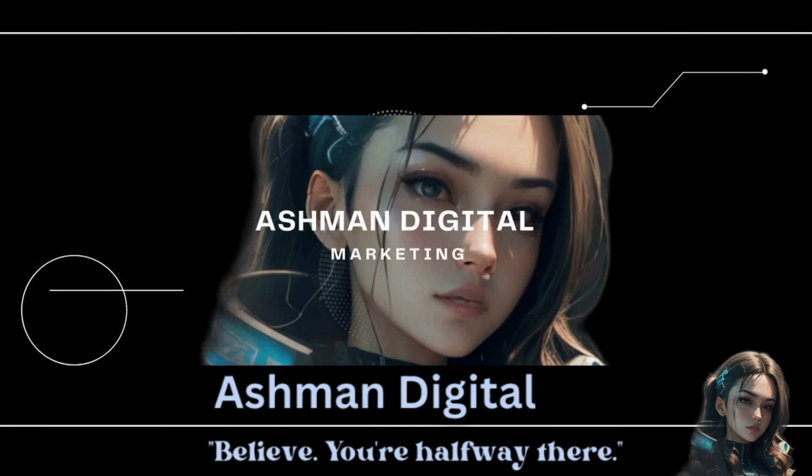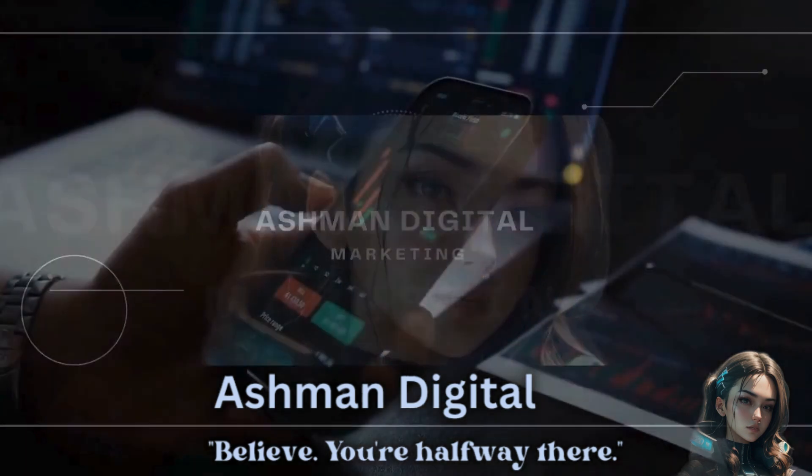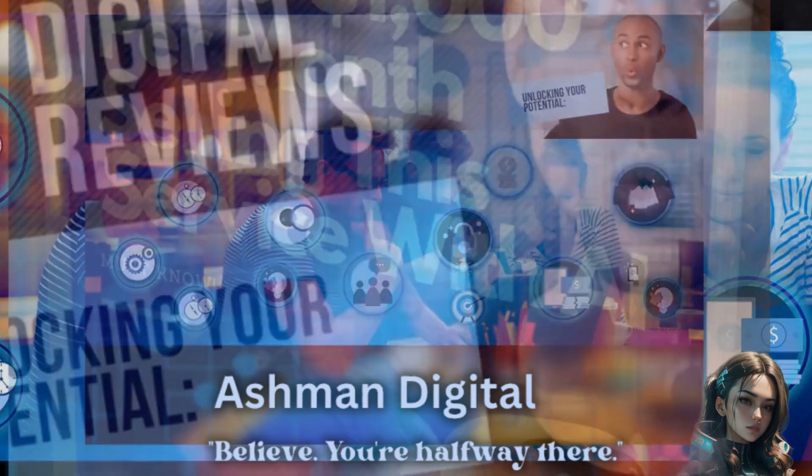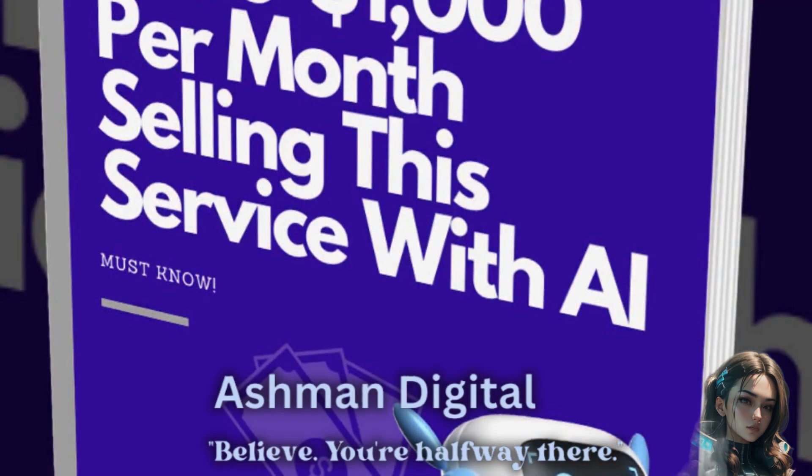Stay updated on the latest trends, tools and industry updates by following reputable blogs, attending webinars and participating in online communities. Network with professionals in the digital marketing industry. Attend events, webinars and join online forums or social media groups for valuable connections. Consider obtaining certifications from recognised organisations in specific areas of digital marketing to enhance your credibility.